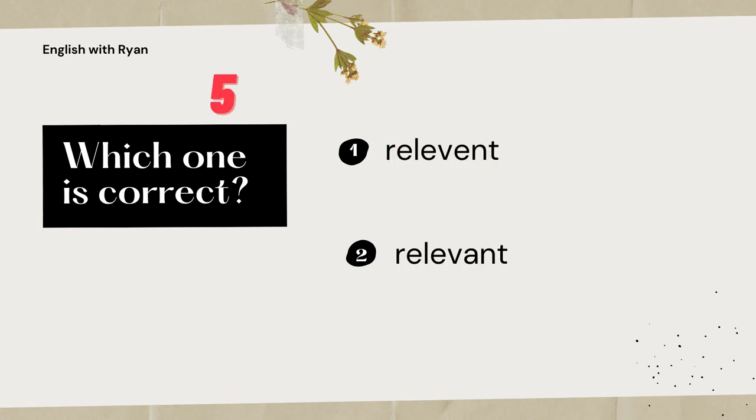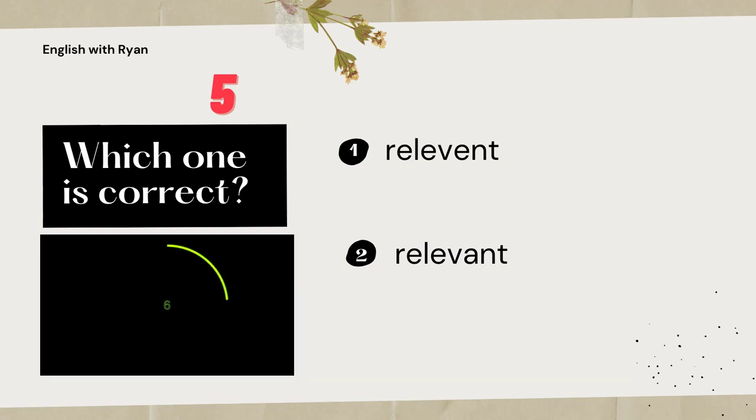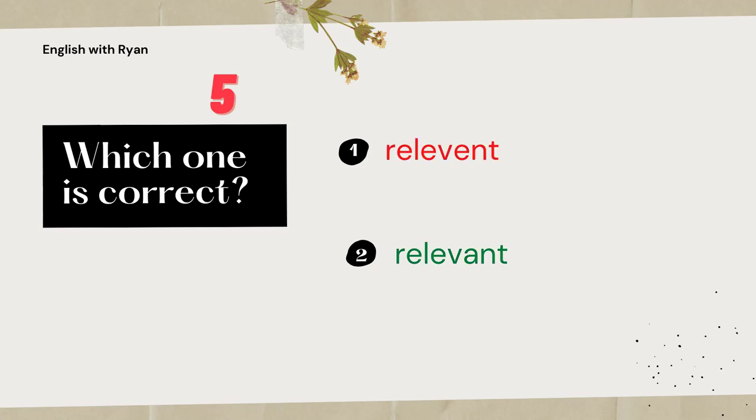Let's go to the last pair. How do you spell relevant? Exactly. The correct spelling of relevant is R-E-L-E-V-A-N-T. It doesn't have three E's.